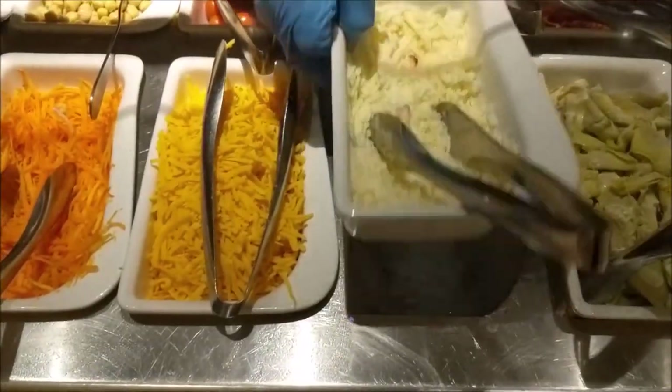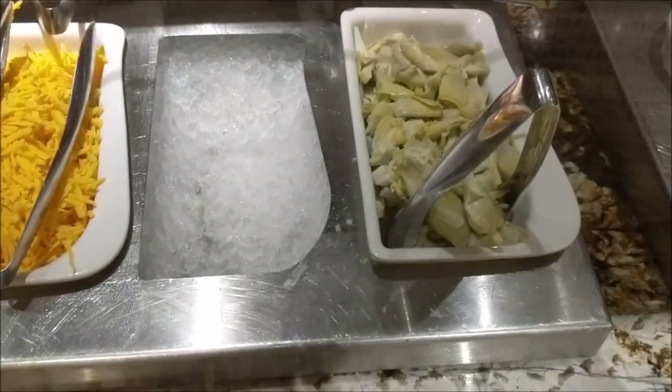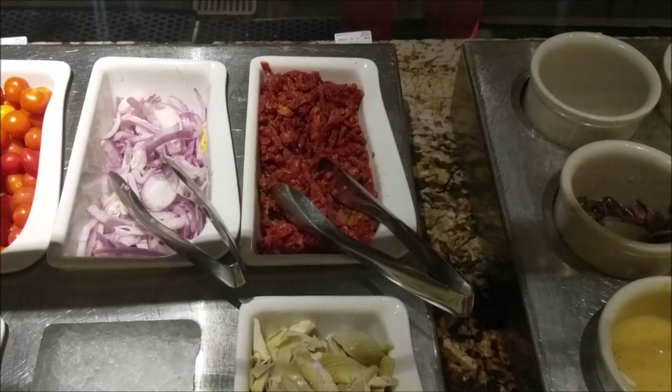And I bet it's mozzarella. I didn't see this when I built mine, but they also have the artichoke hearts, which I do love. And this is sun-dried tomatoes.